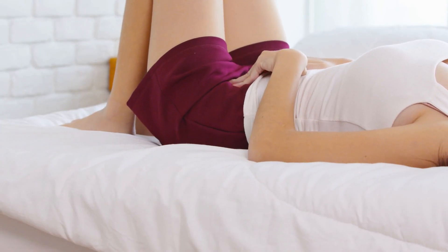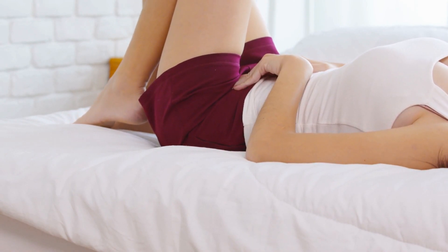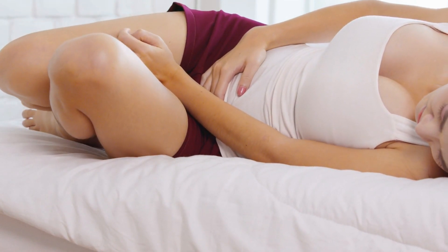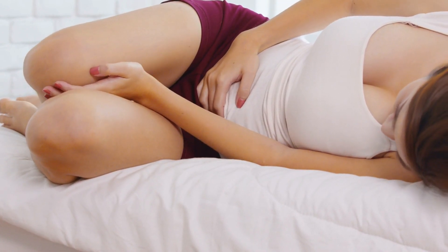Bacterial vaginosis is not a sexually transmitted infection. It's an imbalance of the usual bacteria found in the vagina. It can cause an abnormal vaginal discharge which can smell fishy and unpleasant.